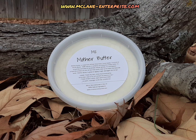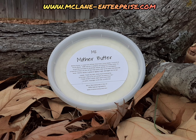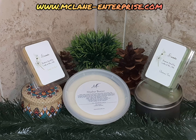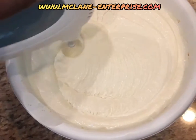Mother Butter is great on aging, rough, and damaged skin and hair. It's used to treat dry skin, minor burns, and eczema. It's also used as a sunscreen due to its rich content of vitamins E and F. It treats stretch marks, dark spots, and wrinkles.